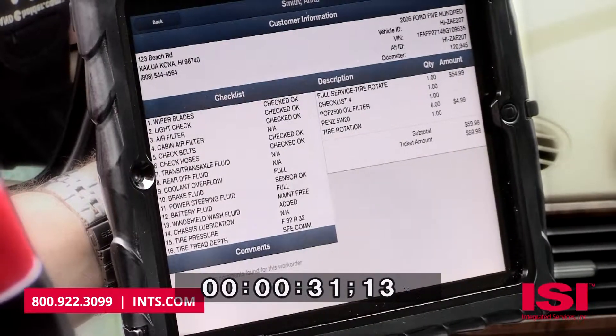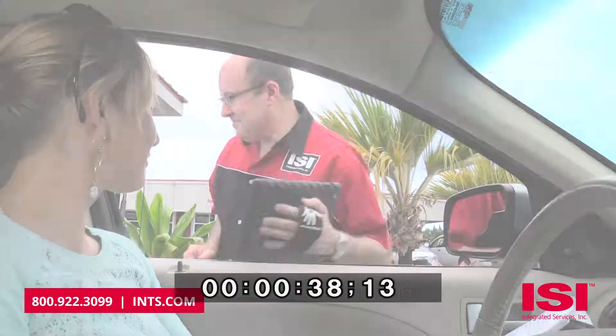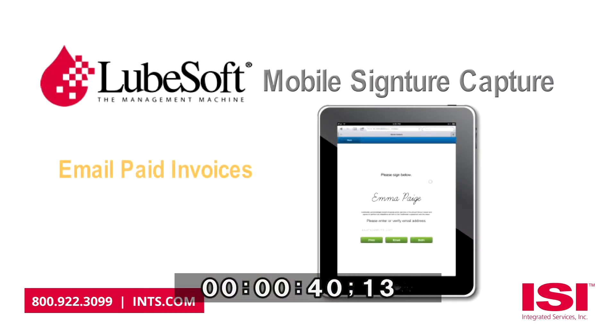Quickly review Lubesoft work orders and capture customer signatures via an Apple iPad while the customer is still in their own car. With a simple touch, customer invoices can easily be sent to their email automatically as the ring out is completed.